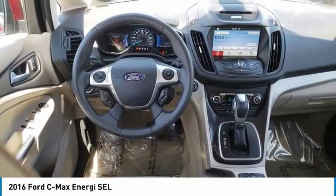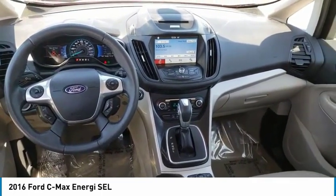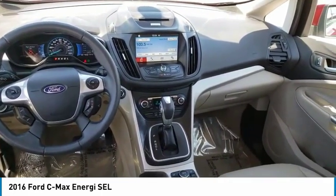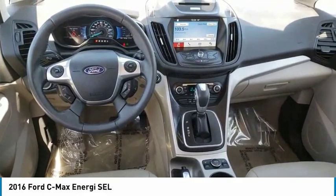Power heated outside mirrors, remote power door locks, rear wiper, Bluetooth, universal remote transmitter, cruise control, trip computer, tachometer, heated passenger seat, leather seats.